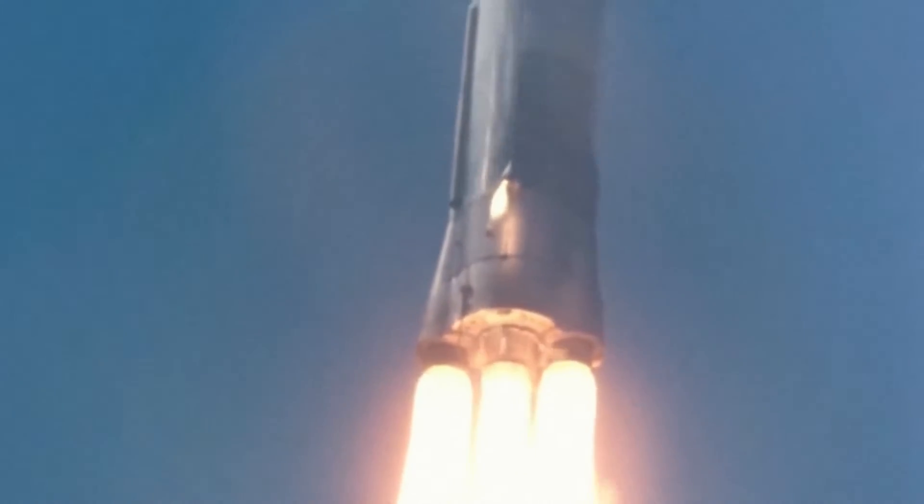There were considerable difficulties integrating the two vehicles, especially because Atlas Centaur would be almost 30% longer than the Atlas D. The first vehicle was launched on May 8, 1962, with the intention of performing a single burn with a partially-fueled Centaur.